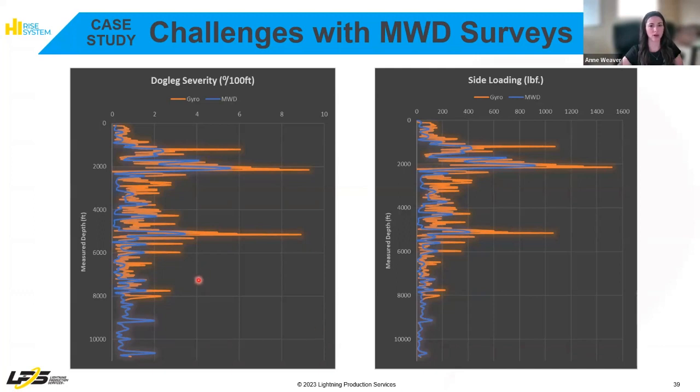On the left, we have dogleg severity. On the right, we have sideloading. They originally sent over a 100-foot interval MWD to design with, which is shown in blue here. You can see the MWD displays a 5-degree dogleg near 2,000 feet.